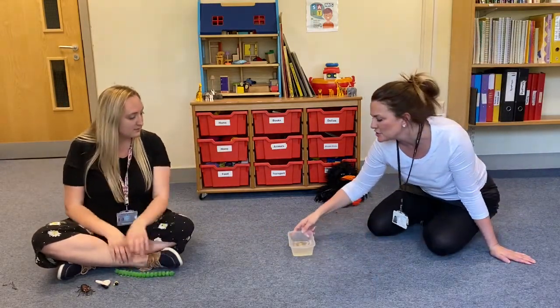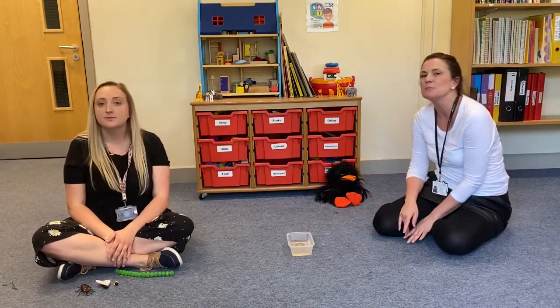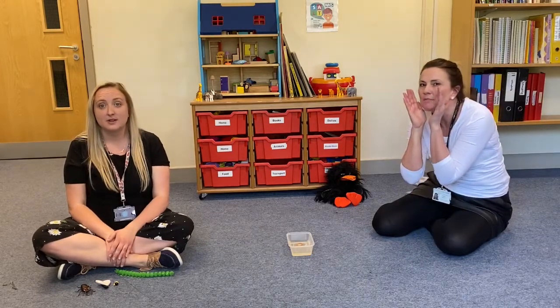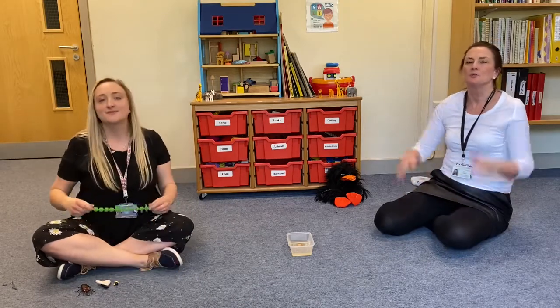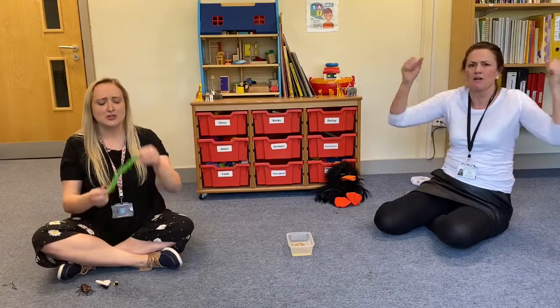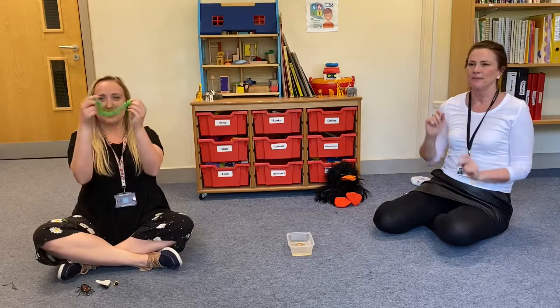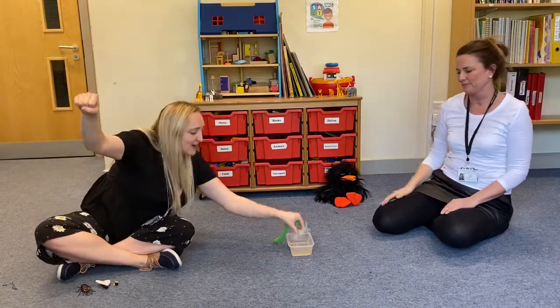Spider is stuck in a puddle. Who can help this bug get out? Let's give Super Worm a shout! Super Worm is super long, Super Worm is super strong. Watch him wiggle, see him squirm, hip hip hooray for Super Worm!